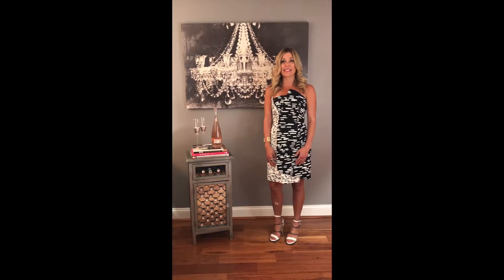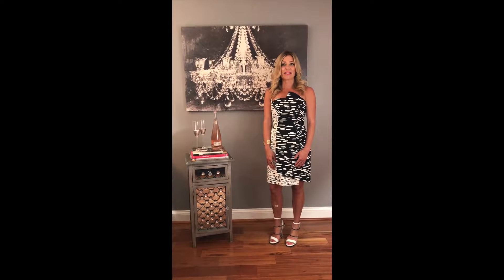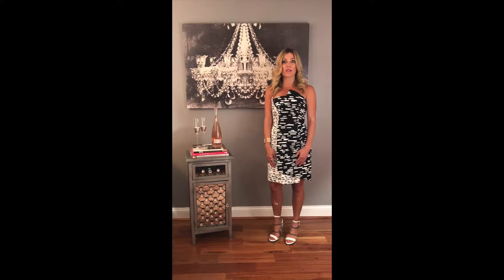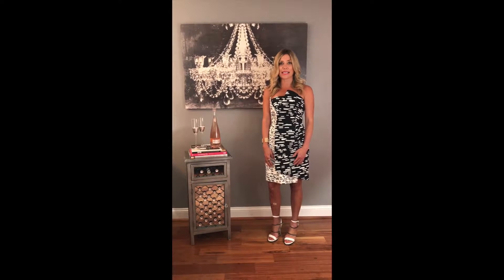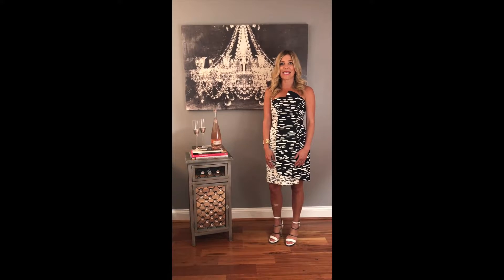The next top that's really on trend is the deconstructed menswear — that's all the rage. Think menswear button-downs restructured to a one-shoulder top with a high-low neck, uneven buttons, sometimes having ruffles and flare — all redoing that classic style.